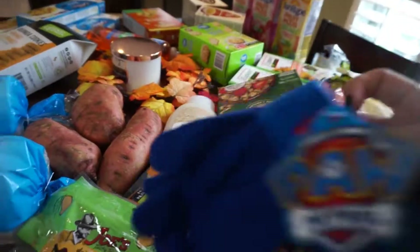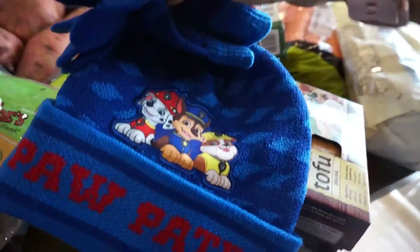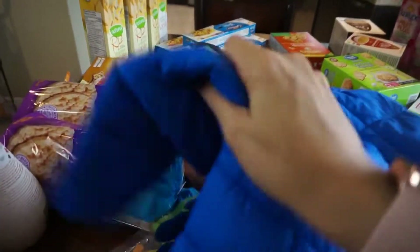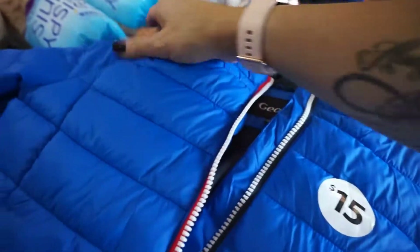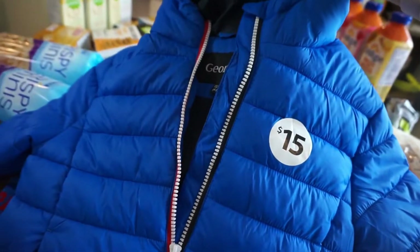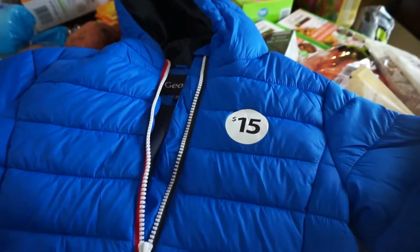I picked up my son a Paw Patrol hat and gloves because it's starting to get cold, so he's got a new little hat. I also picked him up this little jacket — it's kind of an in-between so he doesn't have to wear his winter jacket already, and it was like 15 bucks. They had them in orange, yellow, camouflage, and blue-green. The blue was very popular — there were two left and one happened to be his size, which is awesome. Great in-between jacket for the price.